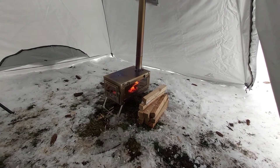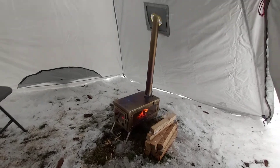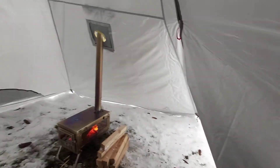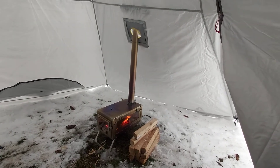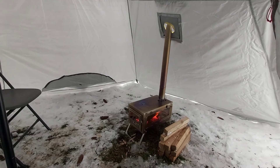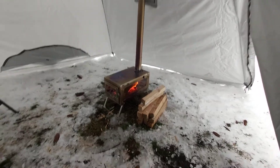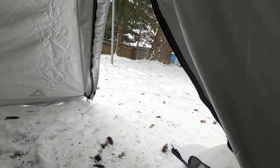I'm going to be honest, it's finicky. See that stove jack hole — the geometry of the tent changes when you have a door open or closed. So before you set things up and get your stove going, you've got to get everything just perfect — all the guys, all the pegs, everything has to be just perfect. It's finicky, but it's also extremely warm in here. I'm in southern BC and it's minus five outside.